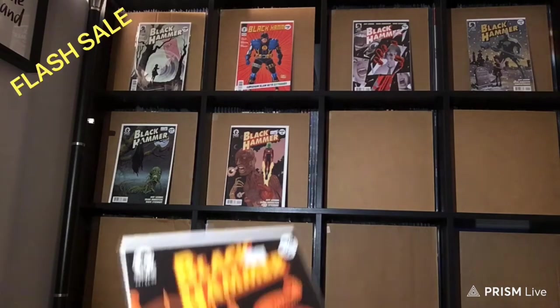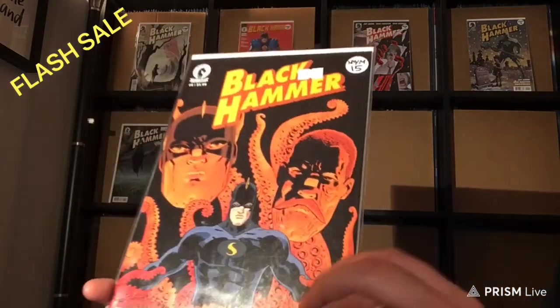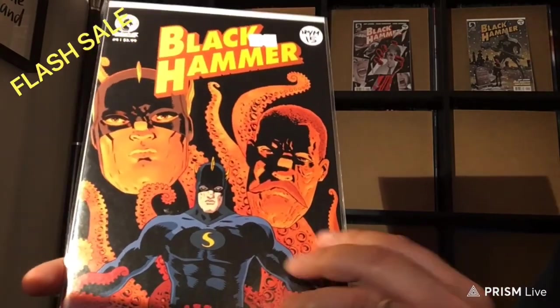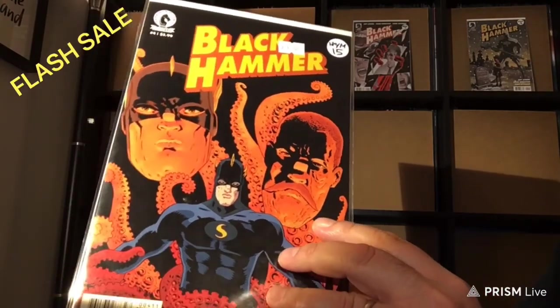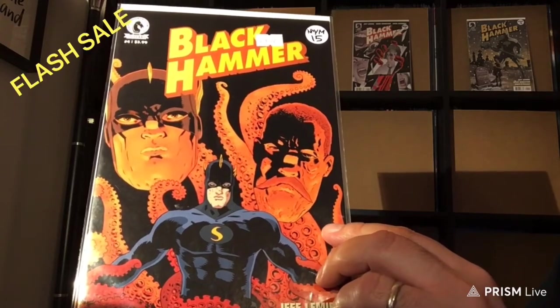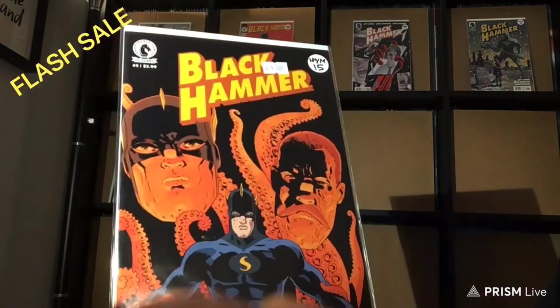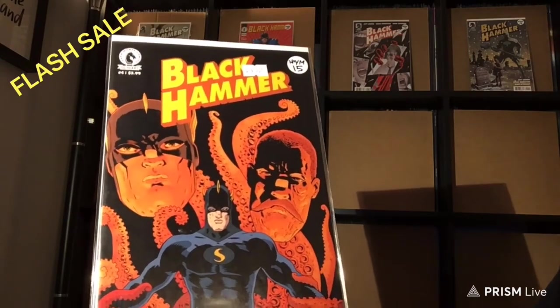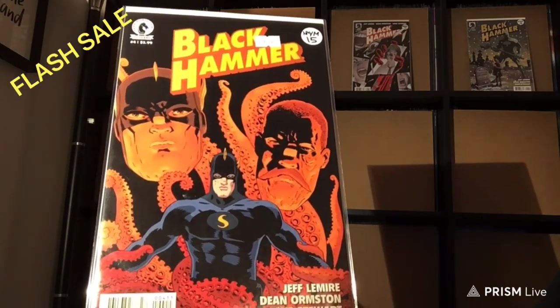This is number 4. This is quite a copy — there's nothing here. It's just like it came out of the printing press. $15.